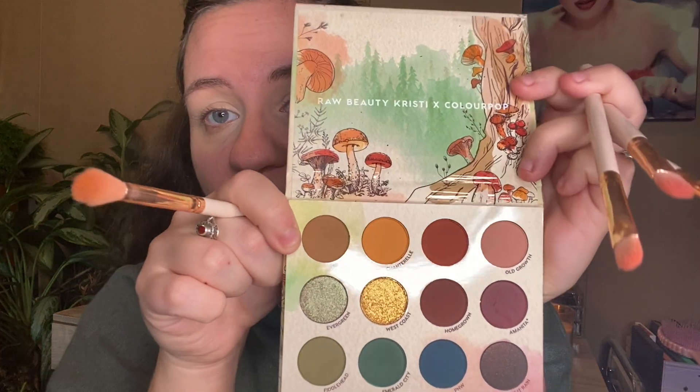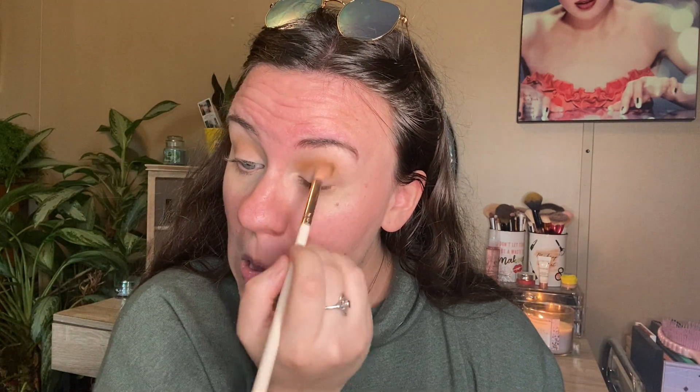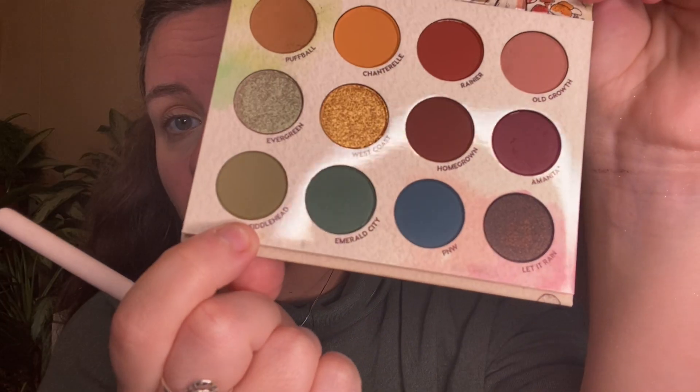And that's everything that it comes with. So I'm going to do my eyes first. I always start out with my crease first, so I'm going to do my crease. I think I'm just going to start with Puffball, this brown. Wow, it's very pigmented.